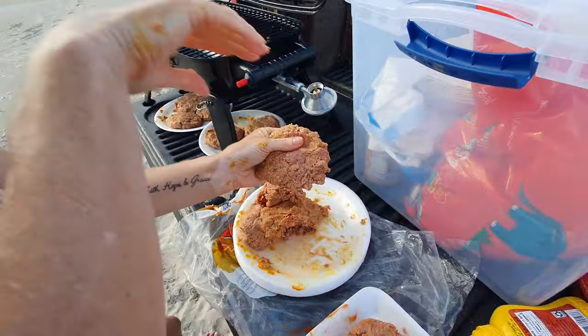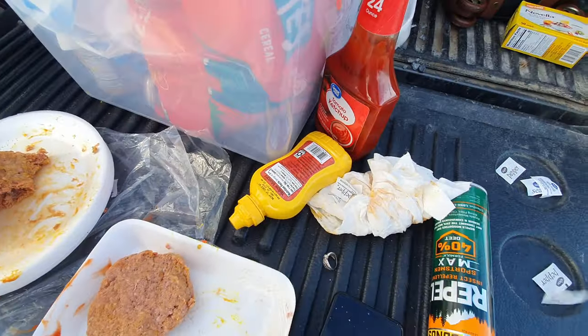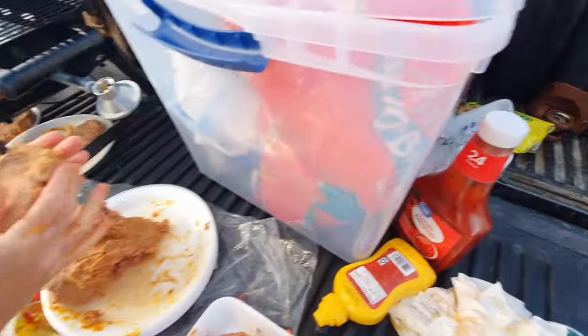Bring all of your sunscreen, your water, your drinks, your food, your hamburger — your ability to make whatever type of amazing foods that you want to make. We made some Funyun burgers that we will tell you about later. Make sure you bring everything and that you clean up when you leave.